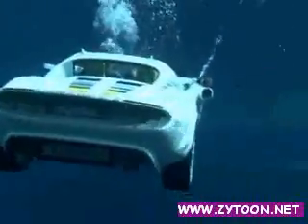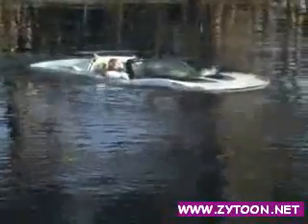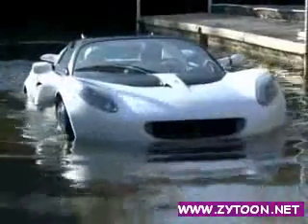Unlike the Bond version, this Lotus is open to the elements, with occupants sitting in a saltwater-resistant interior, breathing compressed air like divers. When it's time to surface, simply engage the wheels and off you go. The one million euro prototype.